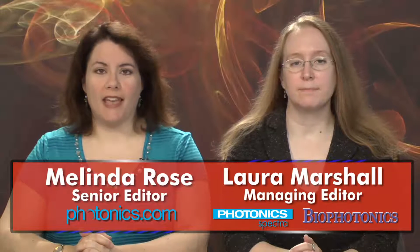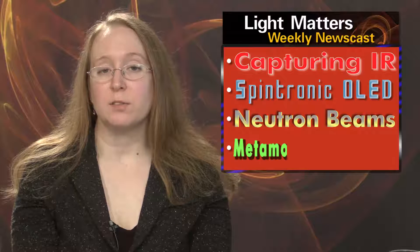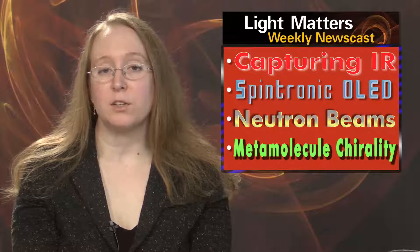Hello, I'm Laura Marshall, and I'm Melinda Rose, and this is Light Matters for July 18th, 2012. On this week's show: IR light is harvested more efficiently, a spintronic OLED promises brighter displays, the neutron beam record is broken by a short pulse laser, and metamolecules change chirality under light.